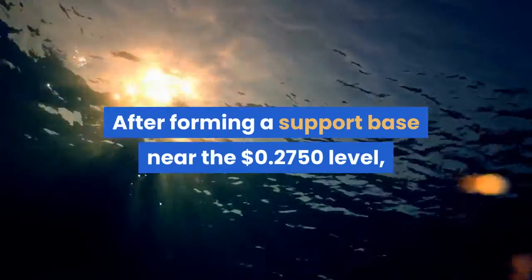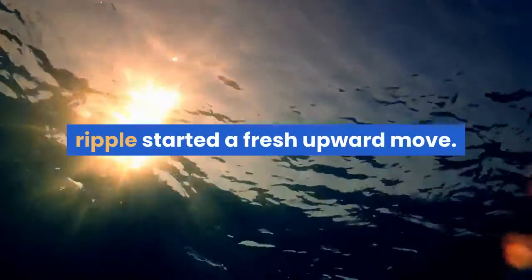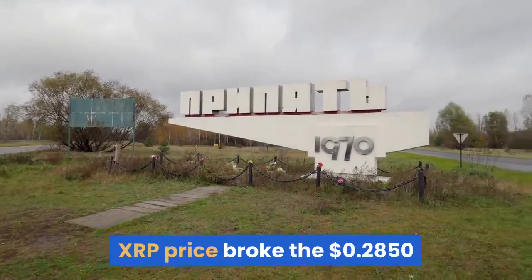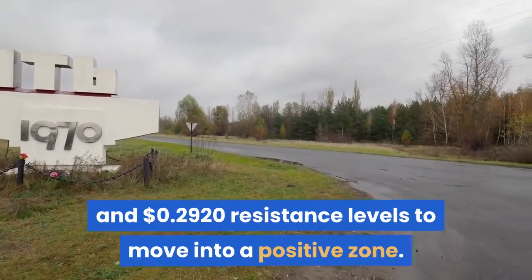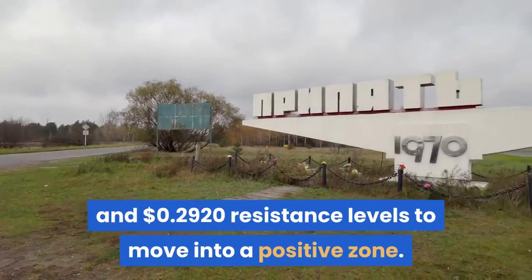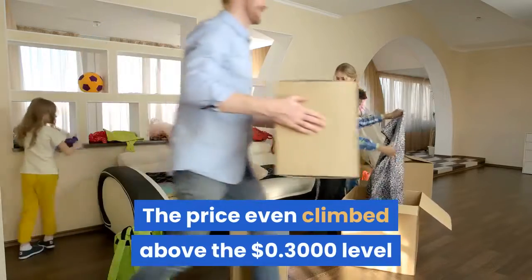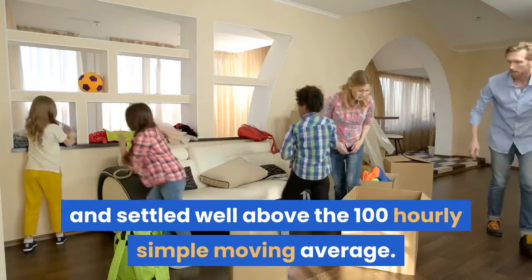After forming a support base near the $0.2750 level, Ripple started a fresh upward move. XRP price broke the $0.2850 and $0.2920 resistance levels to move into a positive zone. The price even climbed above the $0.3000 level and settled well above the 100-hourly simple moving average.